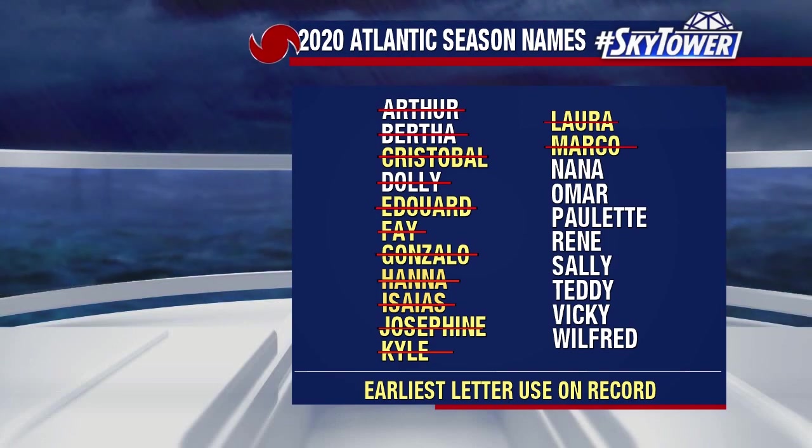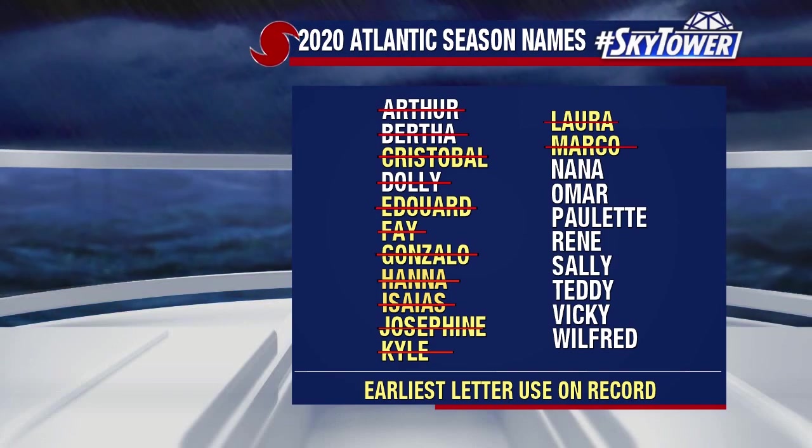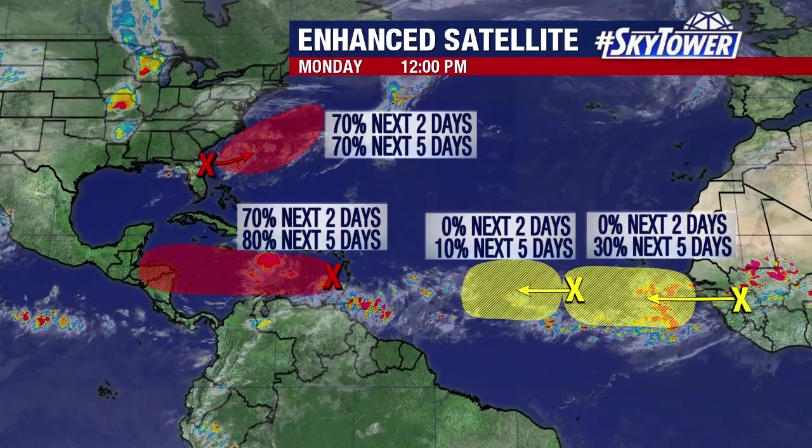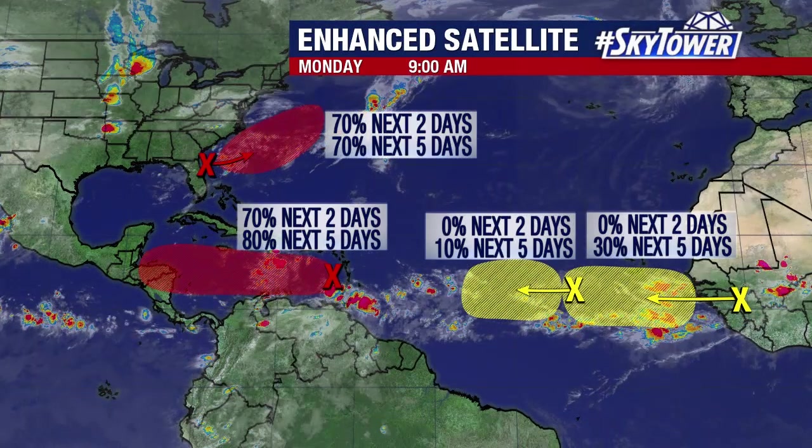It's just a matter of whether we'll have enough names to make it through the entire hurricane season. We are watching several areas in the tropics. Most notably, we have this area of low pressure forming off the east coast over towards the Carolina coastline.